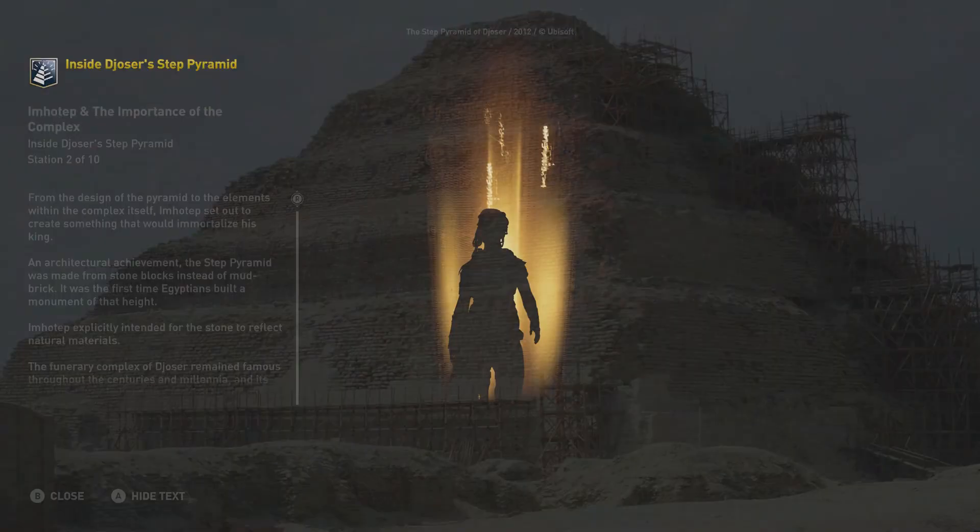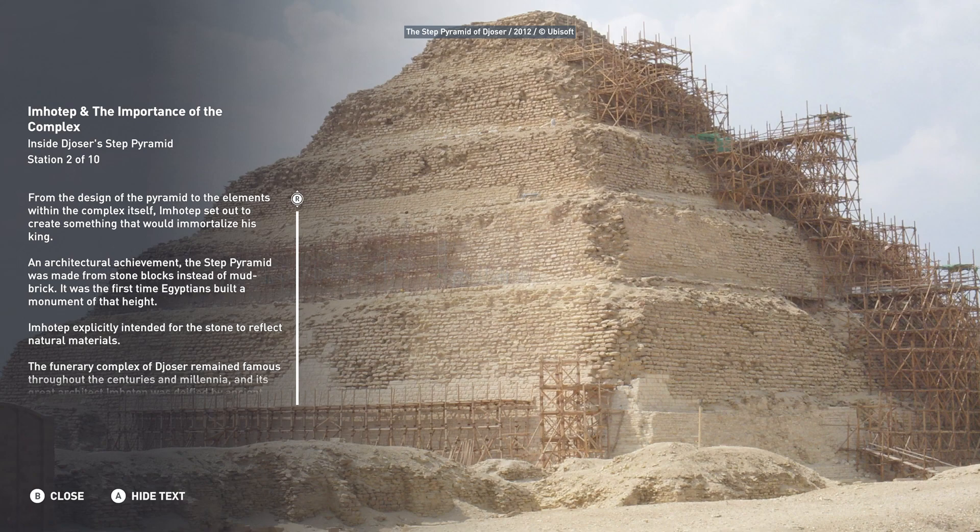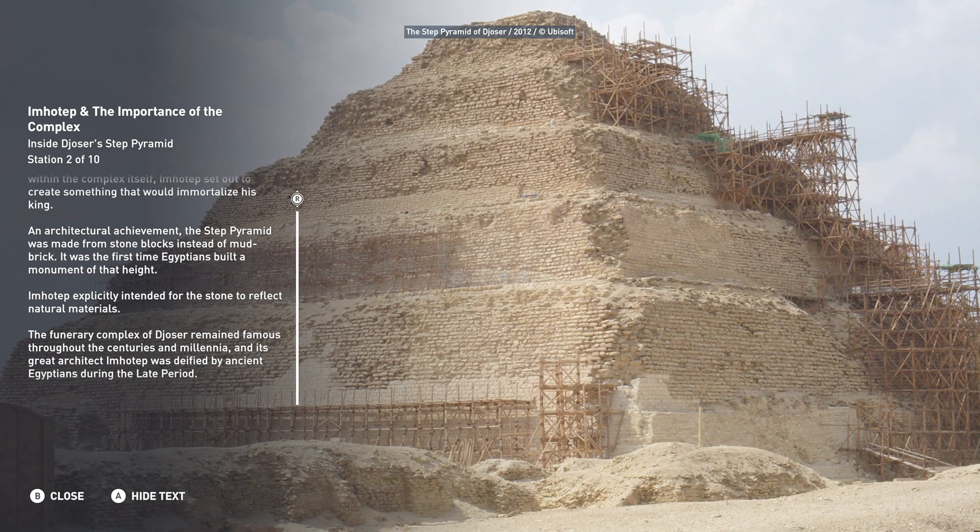From the design of the pyramid to the elements within the complex itself, Imhotep set out to create something that would immortalize his king. An architectural achievement, the Step Pyramid was made from stone blocks instead of mud brick. It was the first time Egyptians built a monument of that height.